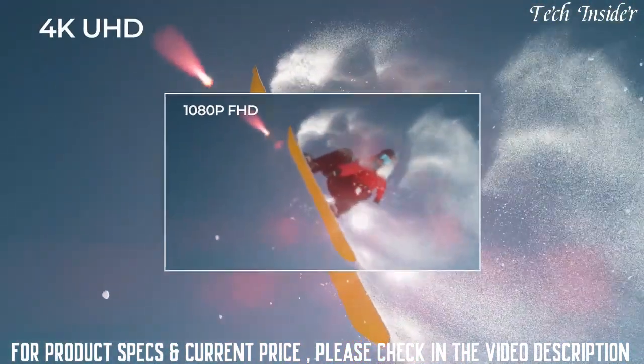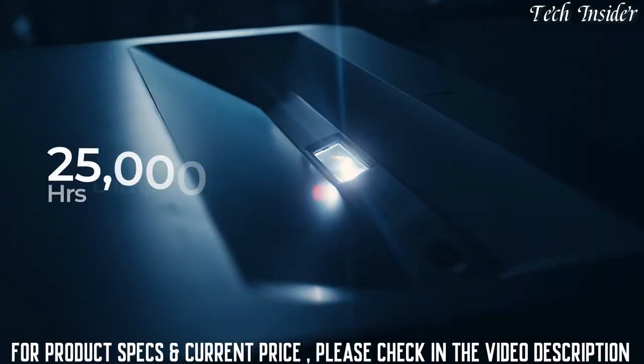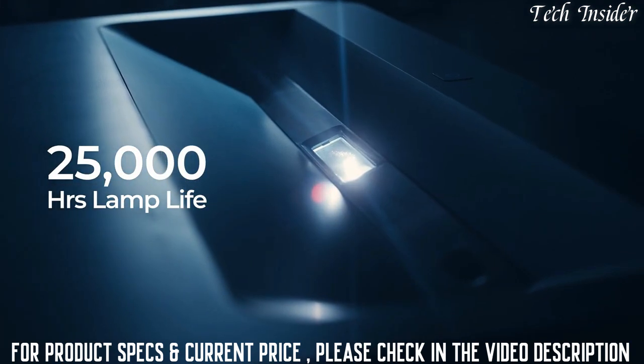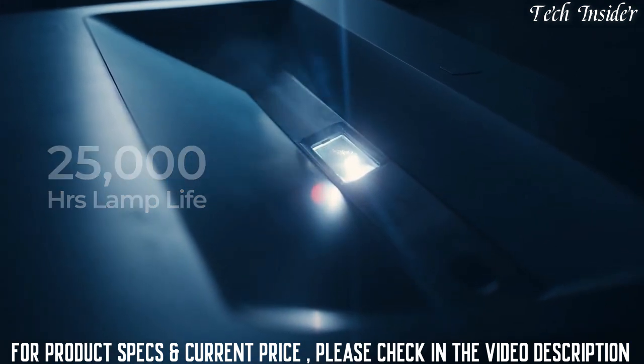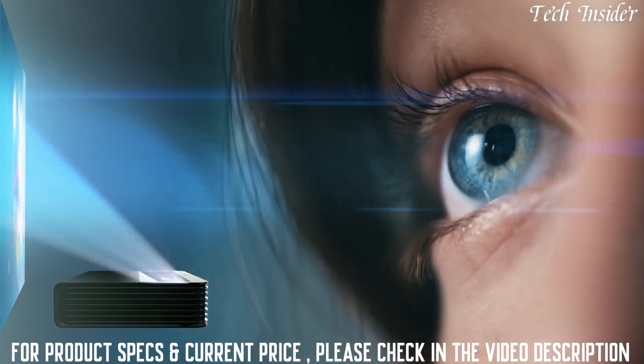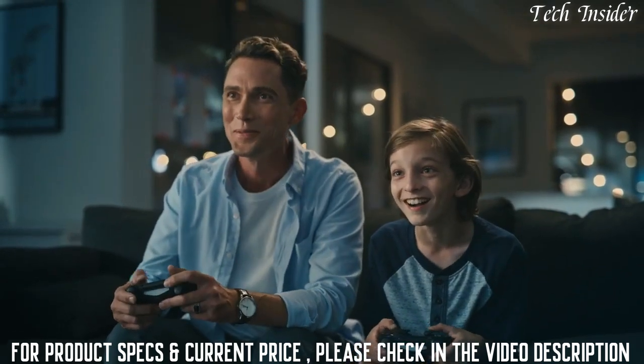Immerse yourself in the crystal clarity of 4K UHD resolution. With its 25,000-hour lamp life, the VAVA Chroma gives you years of non-stop entertainment. The laser light is reflected off a surface, significantly reducing eye strain in comparison to direct light from a TV.